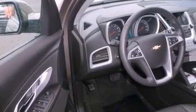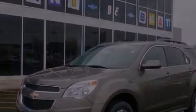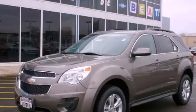With an EPA estimated rating of 32 miles per gallon on the highway, you won't be making frequent trips to the gas pumps. Stop by today and test drive this automobile for yourself.